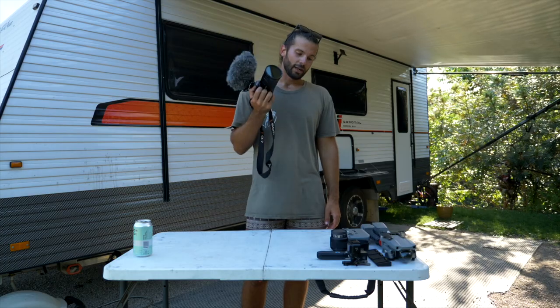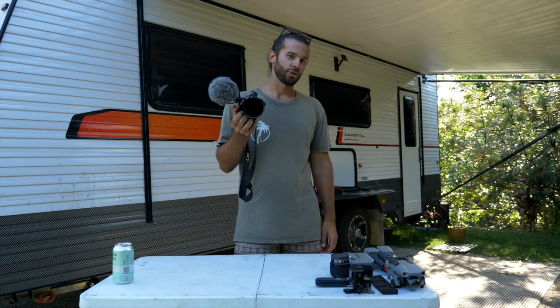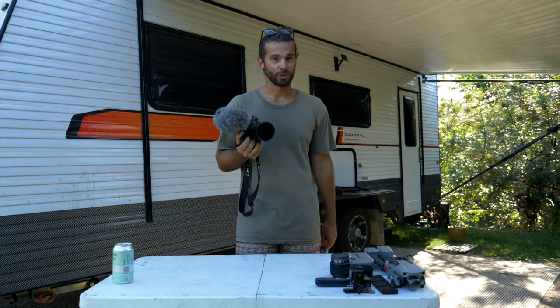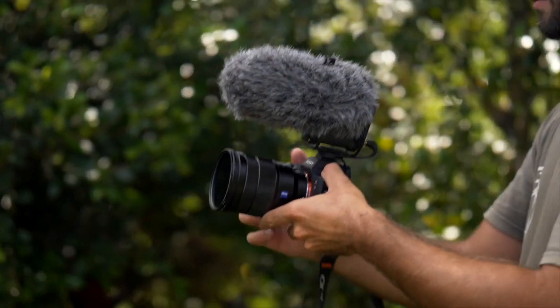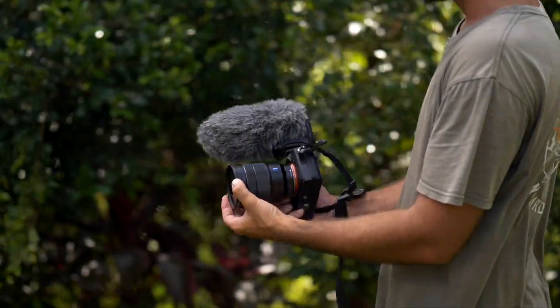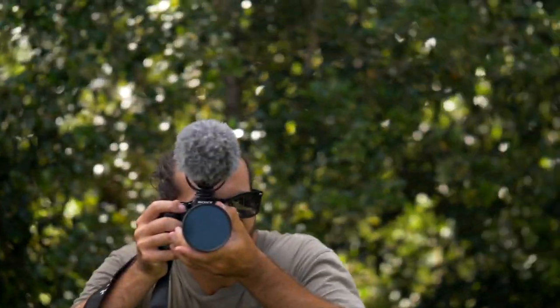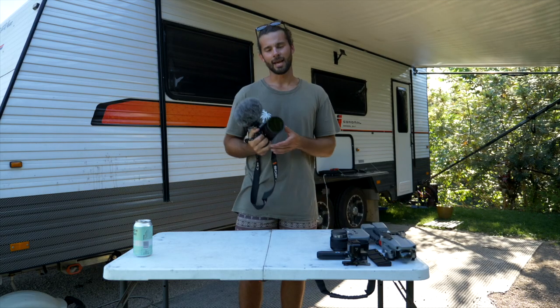Also worth mentioning — upgrading from the GoPros to this is a big step. GoPros are very point-and-shoot; you can buy the camera, point it, and shoot it. This thing — not quite. It is a little bit harder to set up, a little bit harder to use, there's a lot more settings and stuff to play with. But if you do take the time to learn to use it, I promise you that you will be thankful, because it is honestly a fantastic camera.